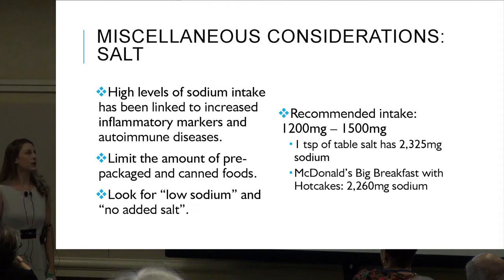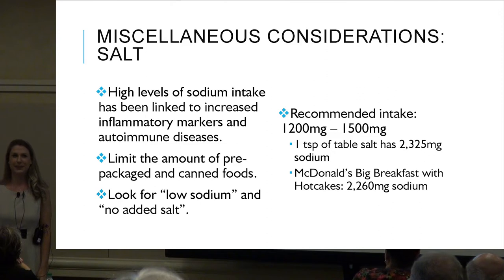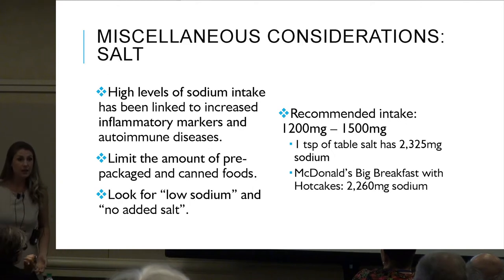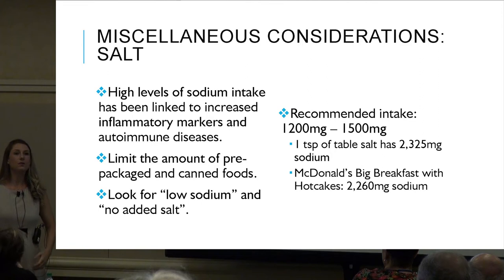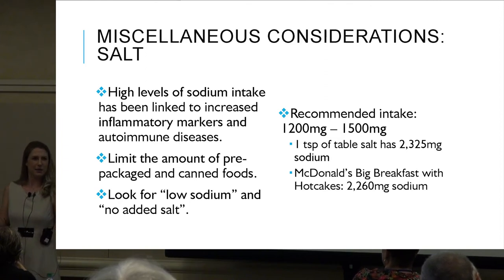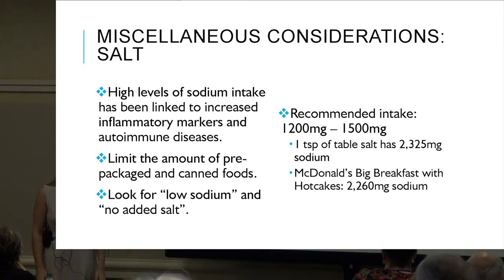That sodium recommendation is per day. Regarding iodized salt versus kosher salt: iodized salt just has iodine added. If you have certain disease states that need more iodine — for thyroid issues, for example — then yes, use iodized salt. Otherwise, there's no reason you specifically need it. Sea salt and Himalayan pink salt are not meaningfully different from regular salt — it's still salt.